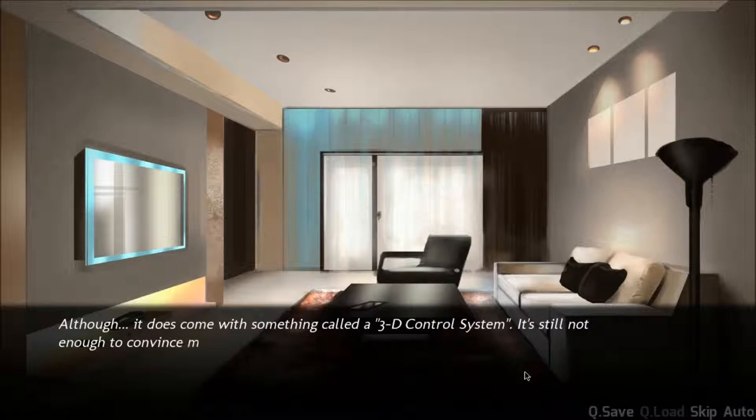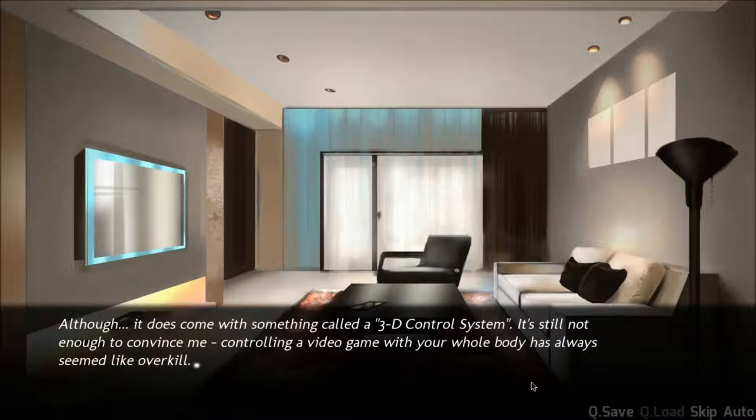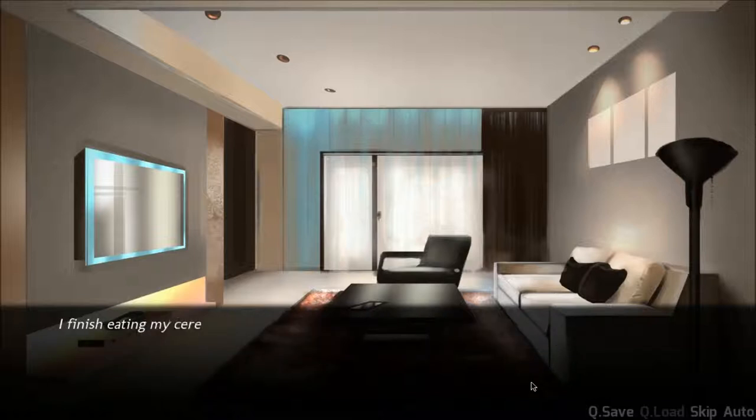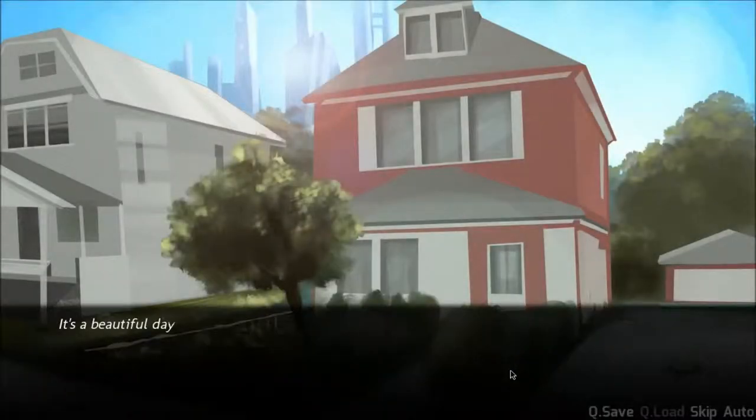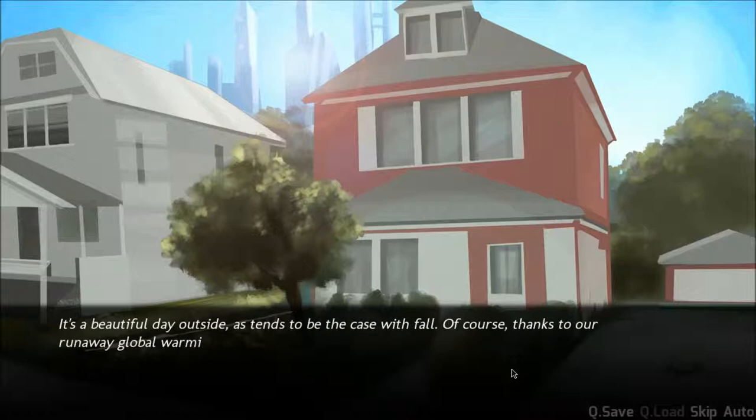Although it does come with something called a 3D control system, it's still not enough to convince me — controlling a video game with your whole body always seemed like overkill. They're talking about the Kinect. I finish eating my cereal and throw the card on the table. Grabbing my wallet and keys, I head out the door. It's a beautiful day outside.